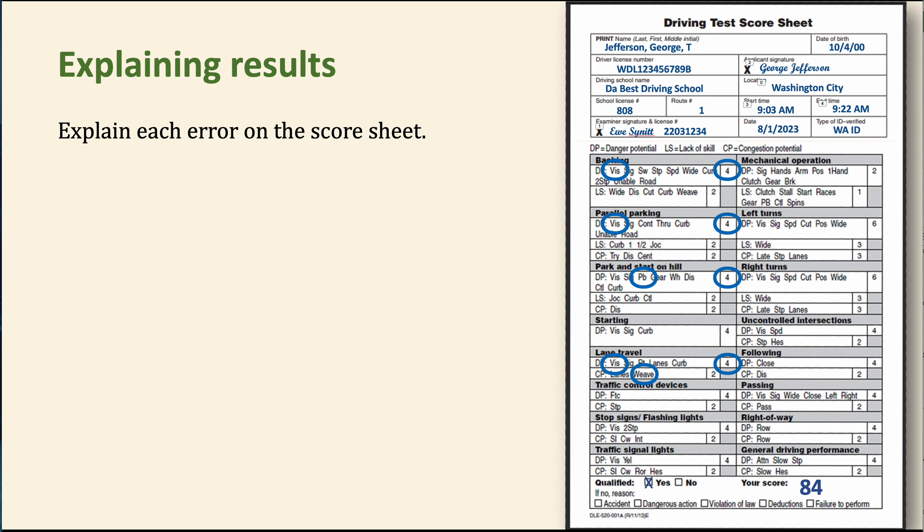For example, on the backing maneuver, you'd say: 'You're required to primarily look in the direction the car is moving. Instead, we spent four seconds looking out the back but 17 seconds looking in the mirror.' For parallel parking, a similar vision issue occurred. For parking on a hill, you're required to use the parking brake. For lane travel, a blind spot check to the right was missed and we were weaving around parked cars, which is not permitted. That's how you explain each error briefly.